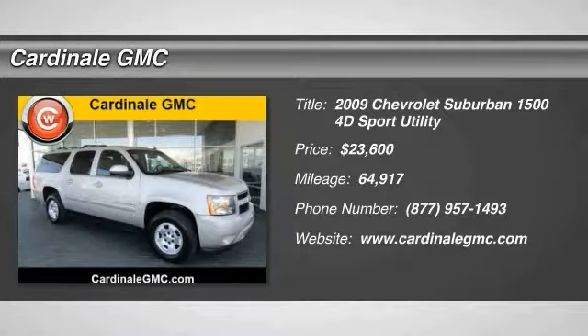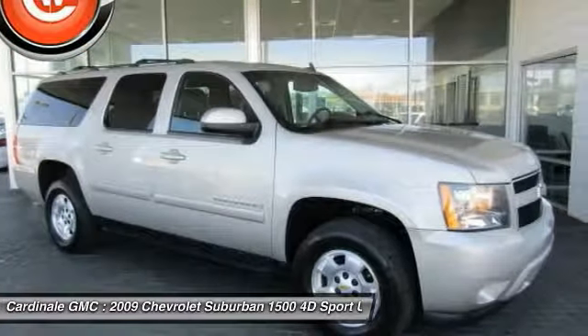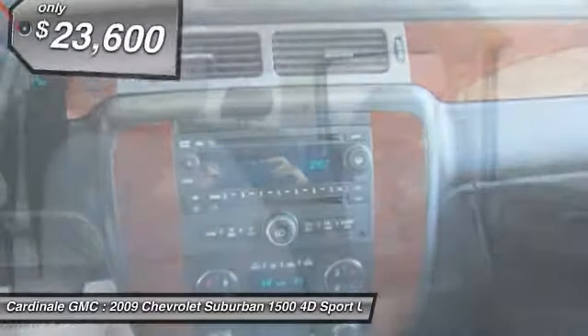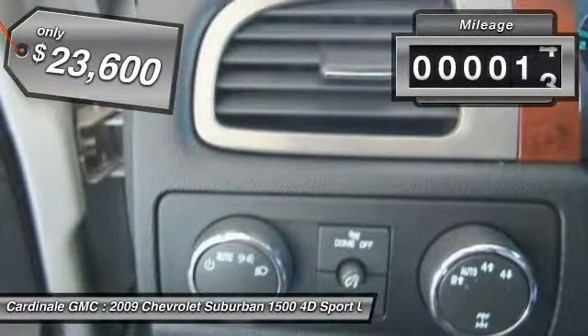We are pleased to show you the 2009 Suburban 1500. The Chevy Suburban 1500 hauls more passengers and cargo than anything in its segment — a fact not overlooked by those who need such convenience or capability. It is priced below $25,000, and this vehicle has less than 65,000 miles.